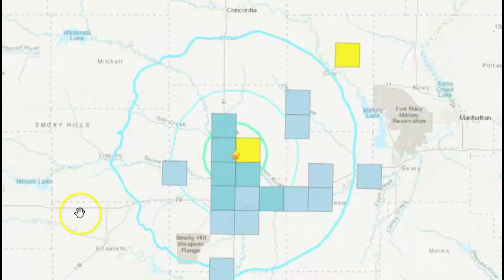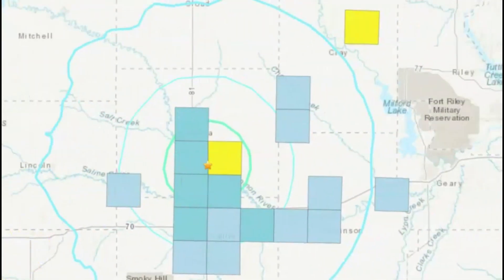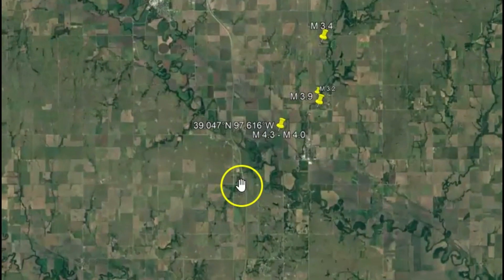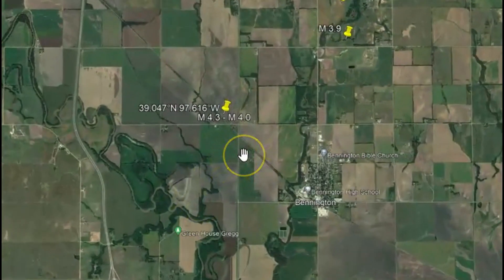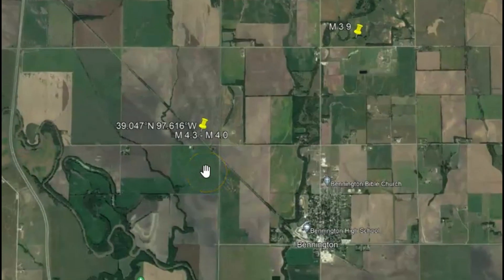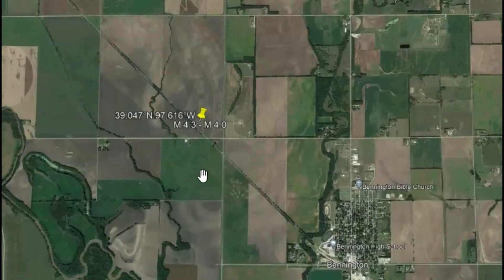And if you have a rotten egg smell in your home, call your utility service. This earthquake was fairly shallow — only 3.1 miles below sea level. All earthquakes are measured from sea level. Put your comments down below. I pray everyone's all right. Thank you for watching and for the heads up. Please stay safe, and God bless you all.